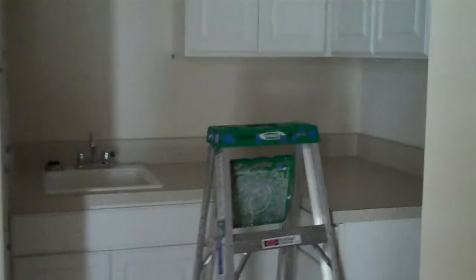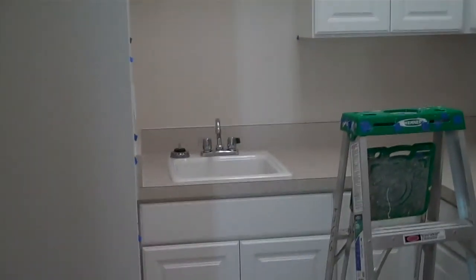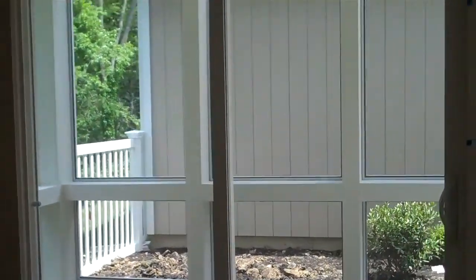Here's the laundry room, with all these extra cabinets and a drop-in sink. And then the master bedroom, which looks right onto the courtyard.